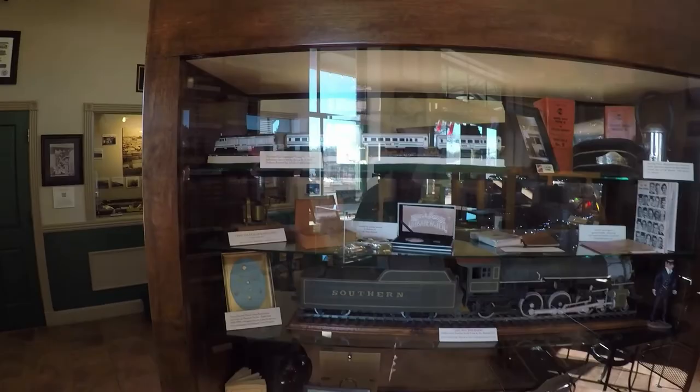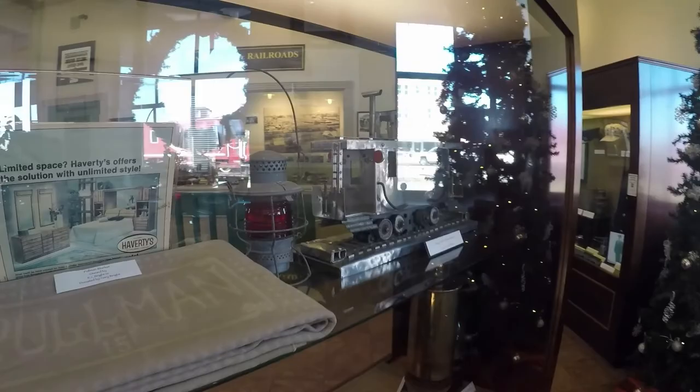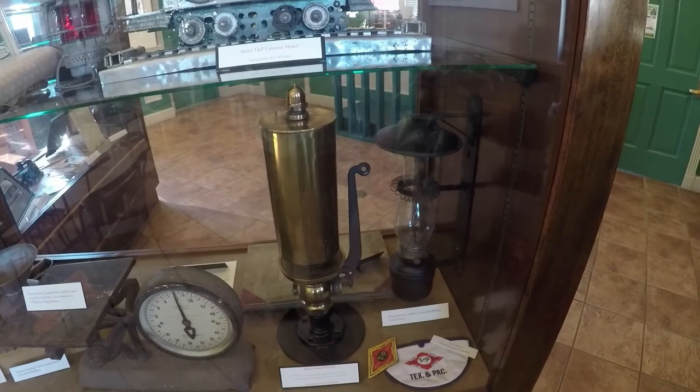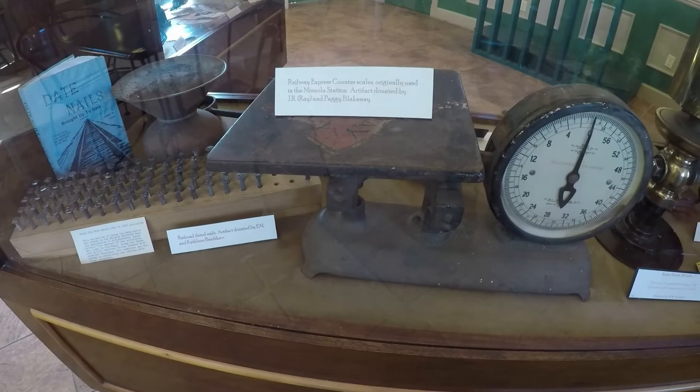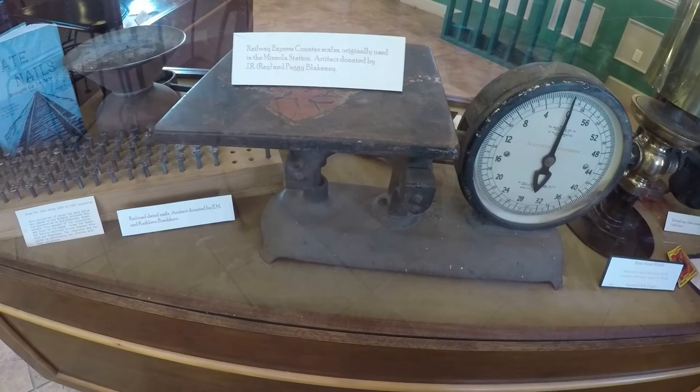There's some cool stuff in here. That old lantern is awesome — look at that one right there. That's a pretty cool looking caboose. Railway Express counter scales, originally used in the Mineola station. Artifact donated by J.R. Ray and Peggy Blackini. Wow, that is an awesome looking scale.